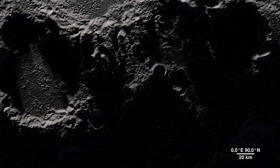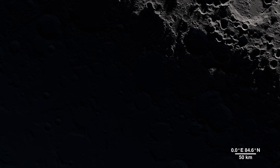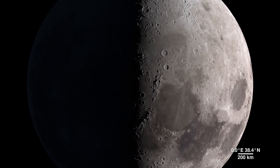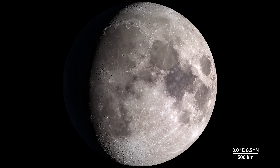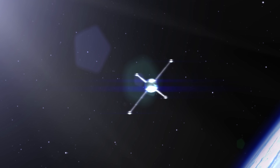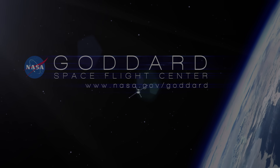This updated visualization of the lunar landscape stands as a testament to the functionality and abilities of the Lunar Reconnaissance Orbiter spacecraft. And as the mission continues to gather data, it will provide us with many more opportunities to take a tour of our moon.